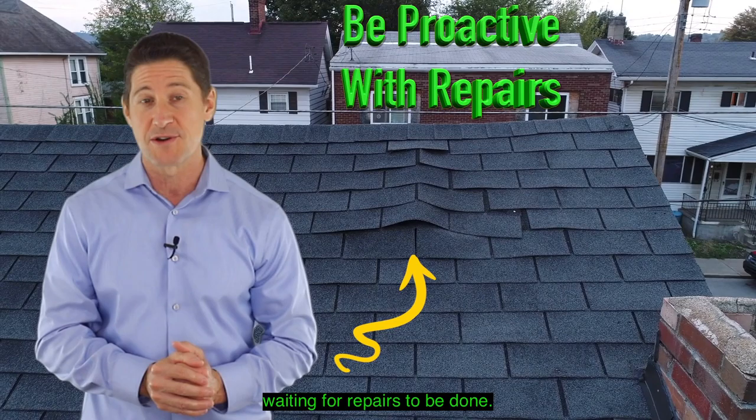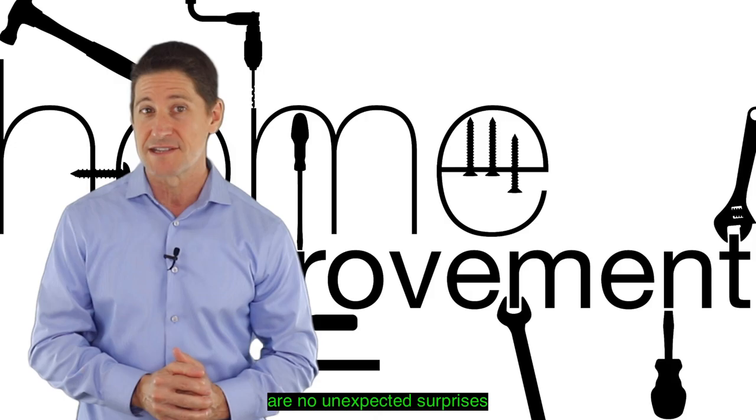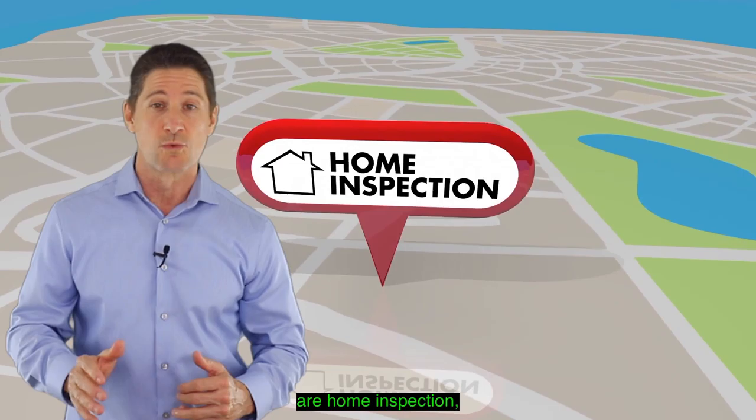This first-time home buyer gets scared and decides to terminate, and now the home is in limbo waiting for repairs to be done. You can see how this could create a huge problem for you as a seller. The idea behind getting inspections done prior to listing is so that there are no unexpected surprises that could financially hurt you later.